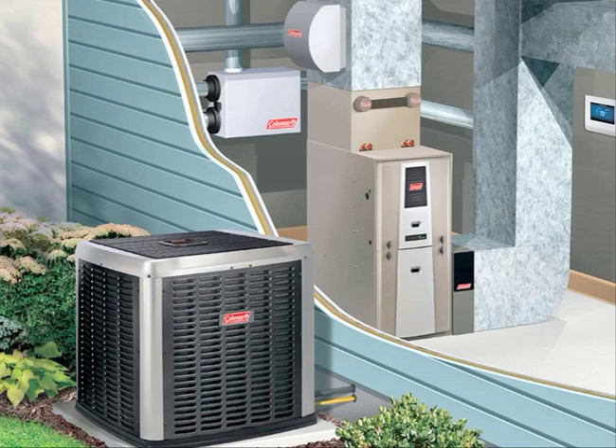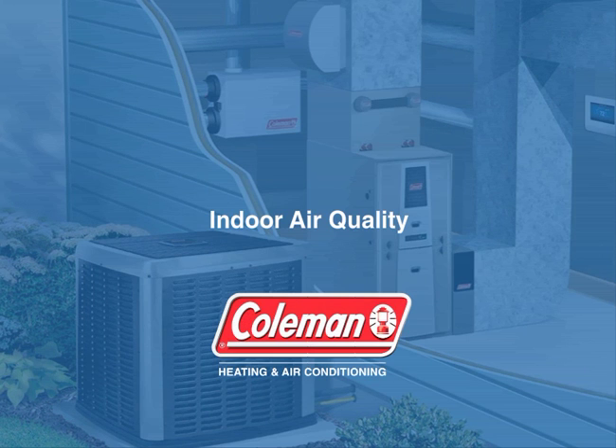That's how to ensure the indoor air quality of your system. Thank you.